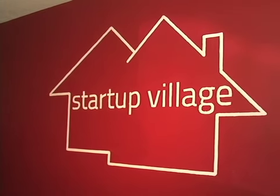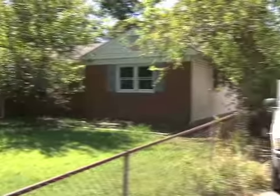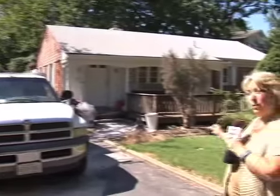It's called the Startup Village. Five people have lived in this College Park house since January. Another five are in the process of moving in next door right now.